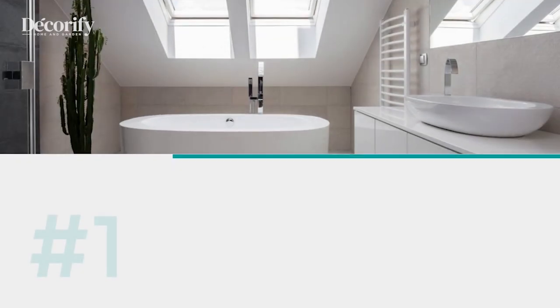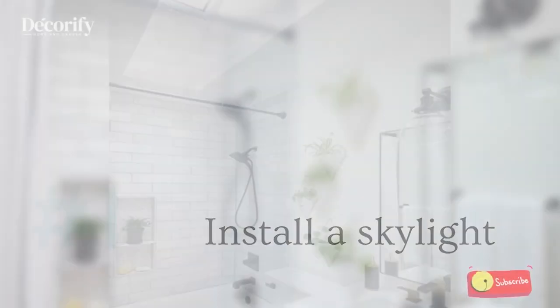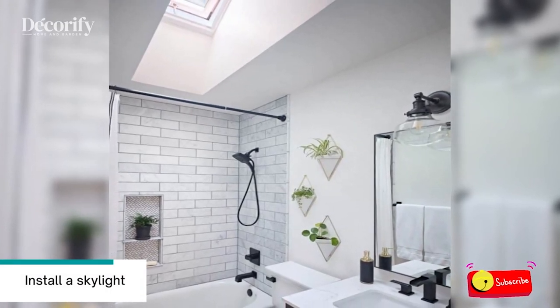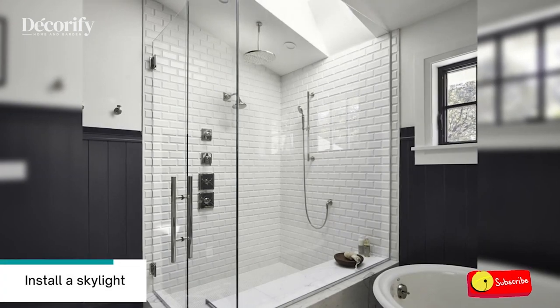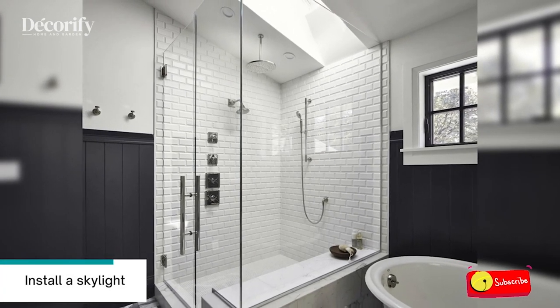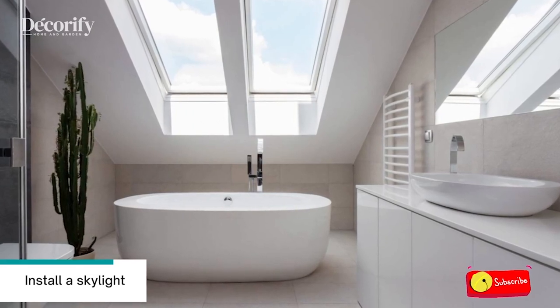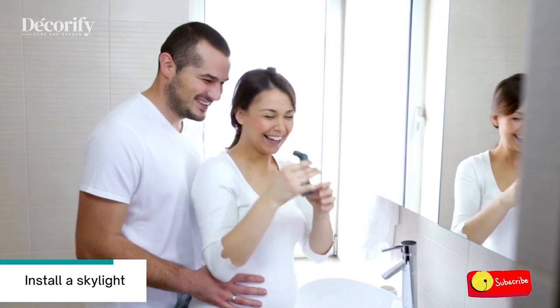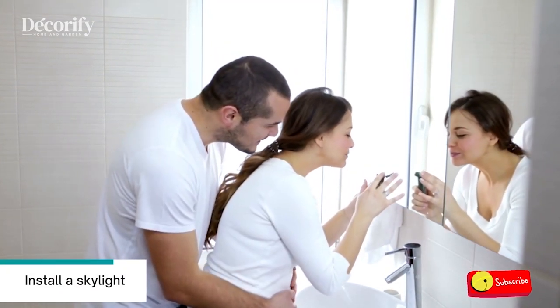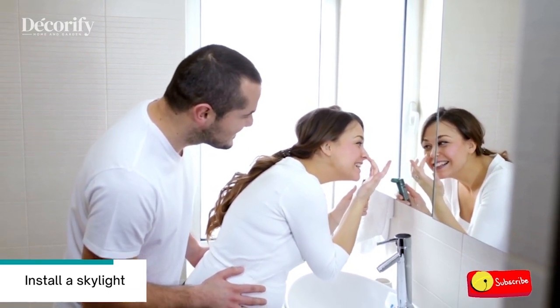Here are eight ideas for a small bathroom to make it look larger. Number one: install a skylight. If your bathroom is on the top floor of your home, consider installing a skylight over the sink or bath. The extra light will help the room feel more open. If a skylight isn't an option, install windows where you can to benefit from natural light. Windows with frosted glass give you the privacy you need while still letting in natural light.